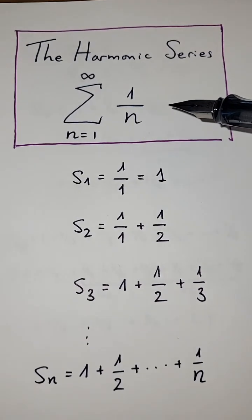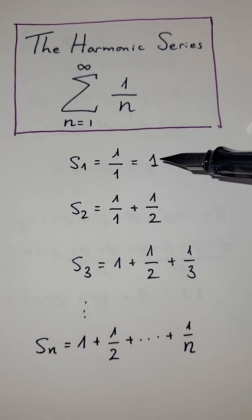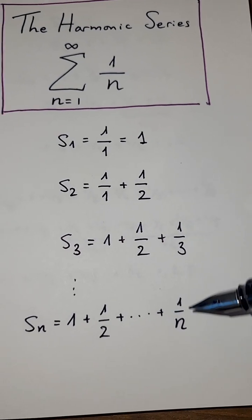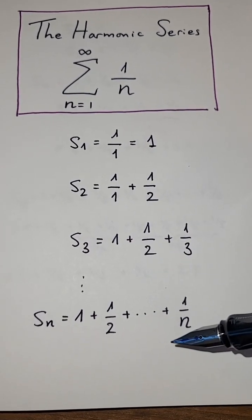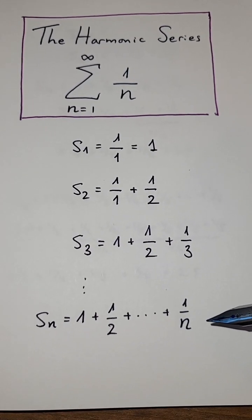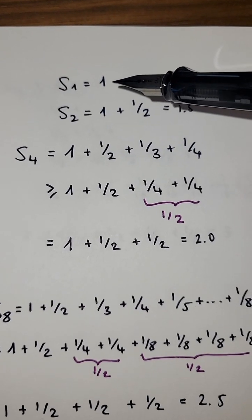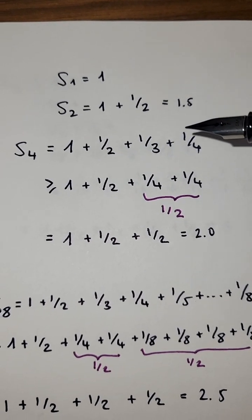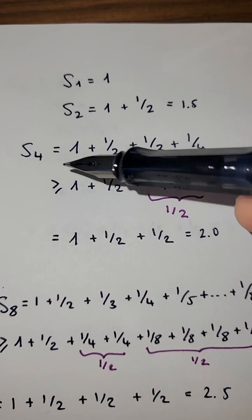Here is the harmonic series again, and the partial sums are one; one plus a half; one plus a half plus a third; et cetera. Let's see why this sequence diverges to infinity. The first partial sum is just one. The second partial sum is one plus a half, which is 1.5.